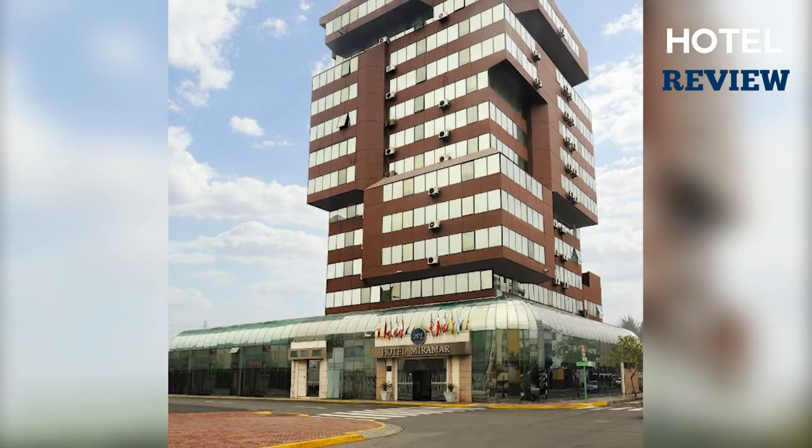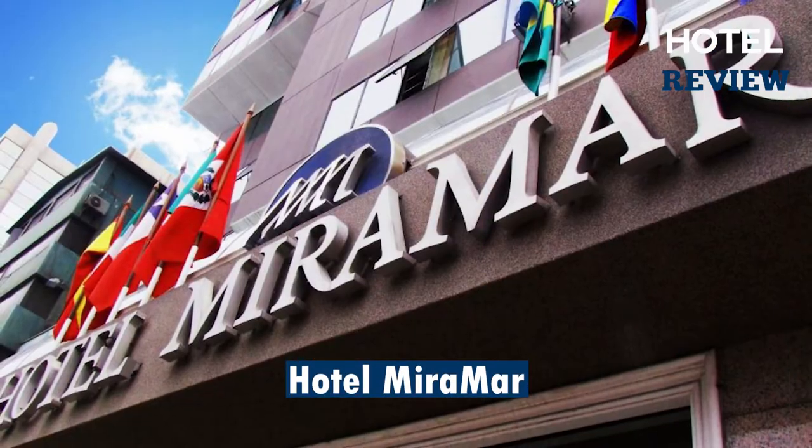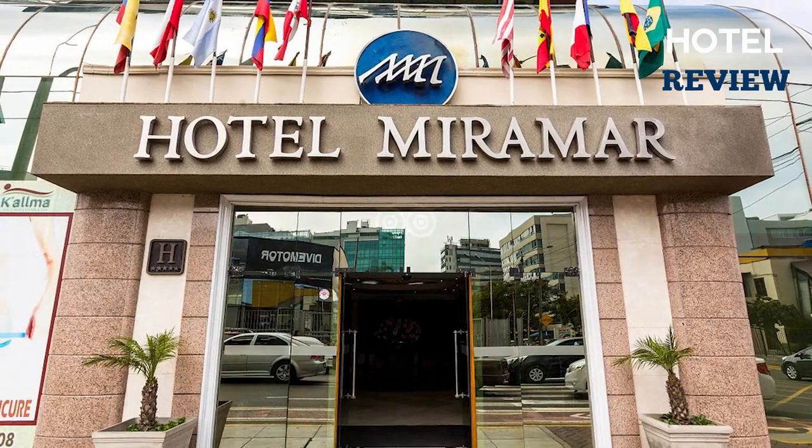Beautifully landscaped gardens, palm trees, and groomed lawns, and the light reflecting off the sea may easily help you rest and unwind in the Edwardian manor's appealing warmth and elegance, where service is always delivered with a smile.